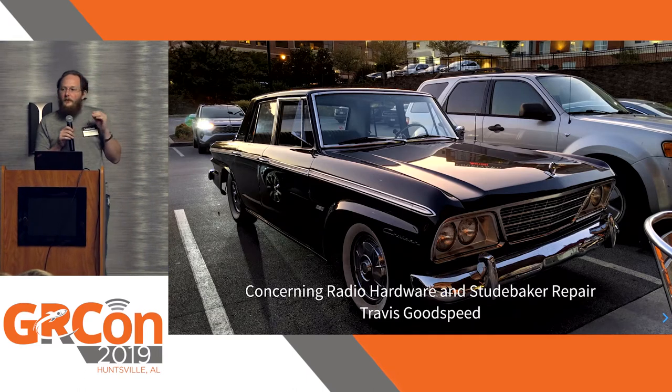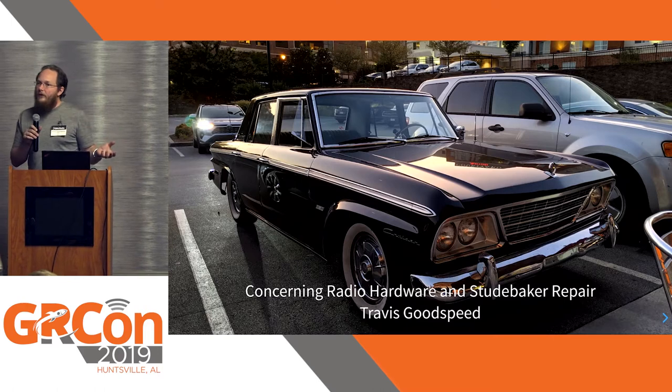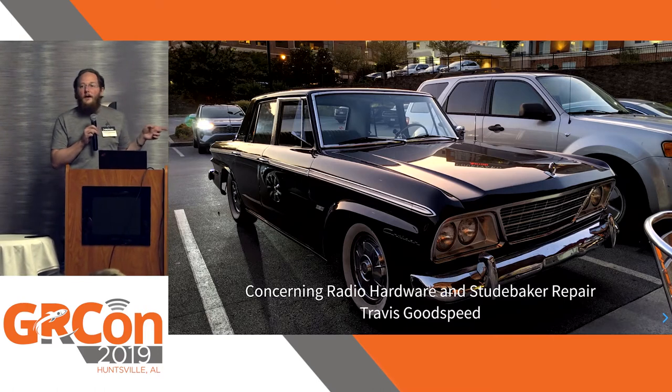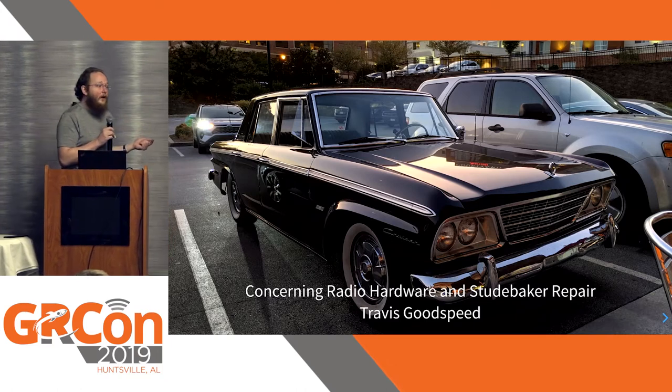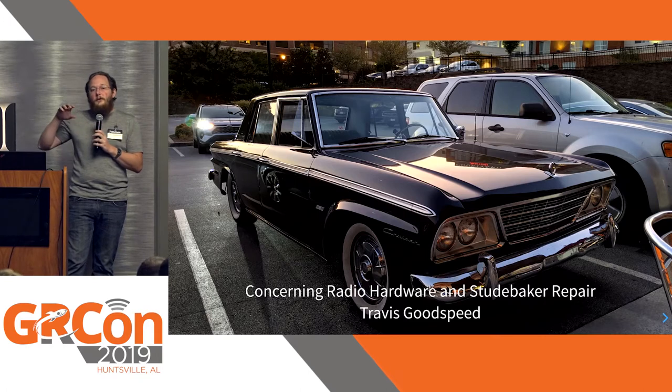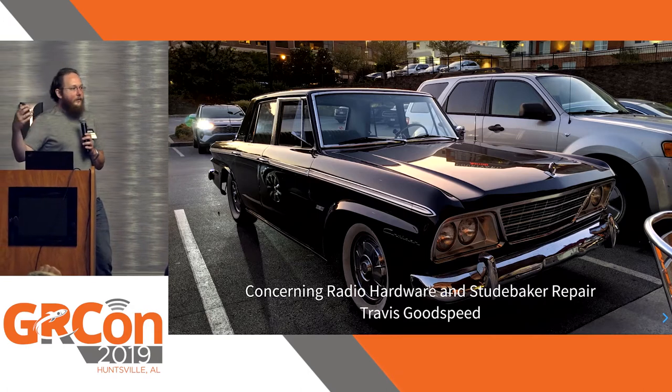In December of 1963, they ceased production in America. They continued manufacturing engines in South Bend, Indiana as the cars moved to Hamilton, Ontario. Hamilton, Ontario later switched to Chevy engines in an attempt to continue manufacturing the Studebakers without them.